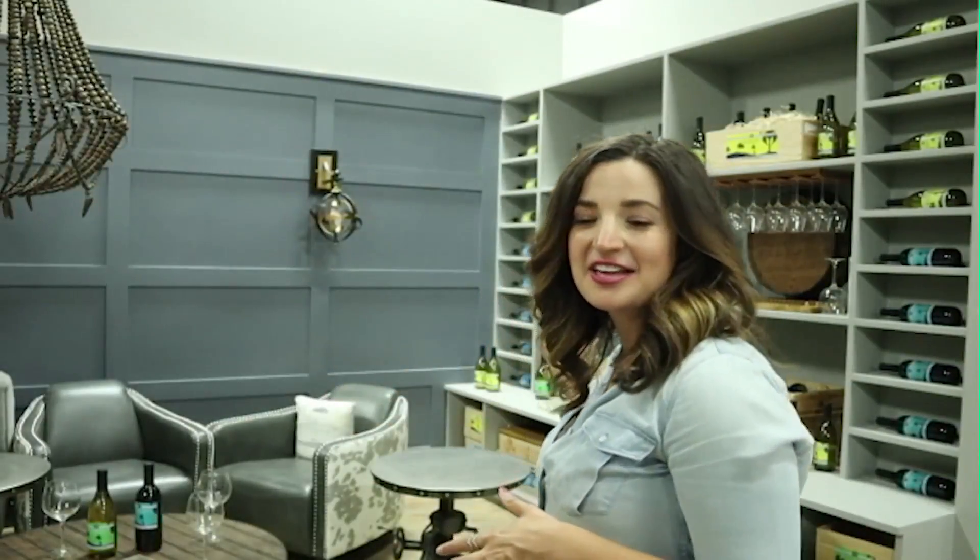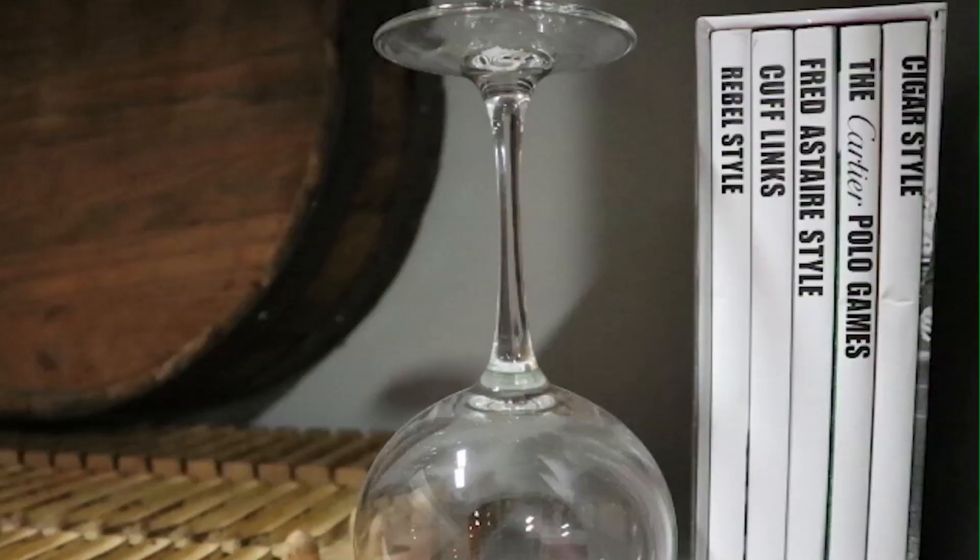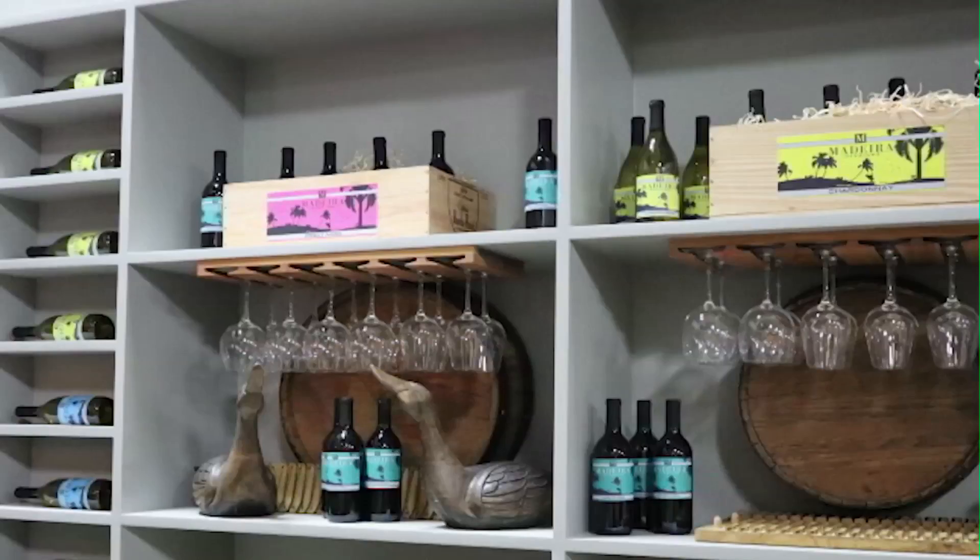Behind me is a sitting area comprised of Madeira interior design wine bottles. And you brainiacs know that Madeira is actually a region of Portugal comprising of four islands off the northwest coast of Africa, and they're known for their wine — ranging everywhere from dry wines to sweet wines that you would pair with dessert. So naturally, Madeira interior design offices need Madeira wine.